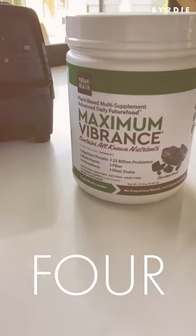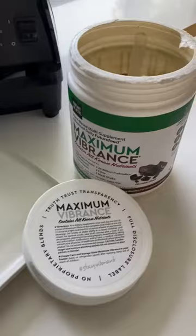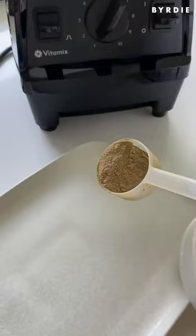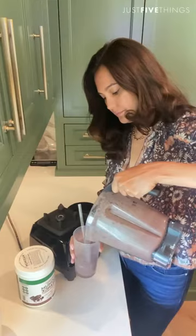Almost every morning I make myself a smoothie, and this is a brand called Vibrant Health — this formula is called Maximum Vibrance. It's got 20 grams of plant-based protein, a ton of multivitamins, antioxidants, about 25 billion probiotics, and fiber. This is the first protein powder I've ever had that doesn't have that weird sweetener aftertaste that I just can't stand — this is the chocolate flavor. My smoothie consists of berries, banana, a date for sweetness, a handful of spinach, about two scoops of this, and a nut milk — blend it up and it tastes so good and keeps me full all morning.